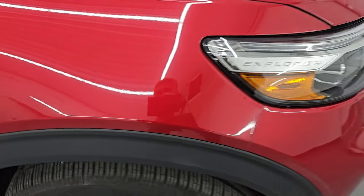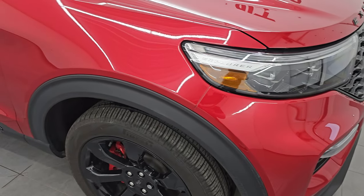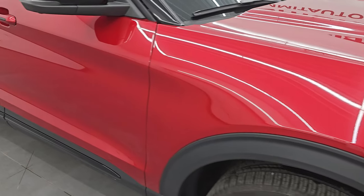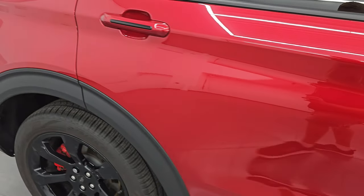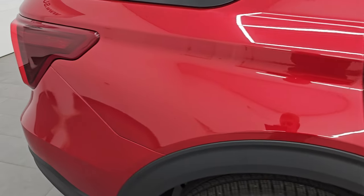Rapid Red Tint Coat has just a little bit of metal flake to it — a really cool looking color. You can see just how glossy that paint is as you go down this side of the 2022 Ford Explorer ST. Take note of how clean the body is and how reflective and mirror-like that paint is.